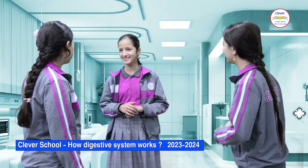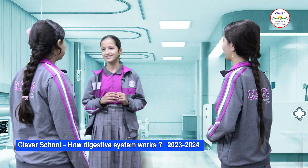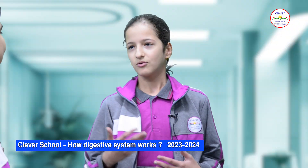Hi girls. Oh hi. How are you doing? Fine. Guys, I have a question. I want to know how does the food that we eat get to the cell and how does our body use it? Oh I know. Me too.